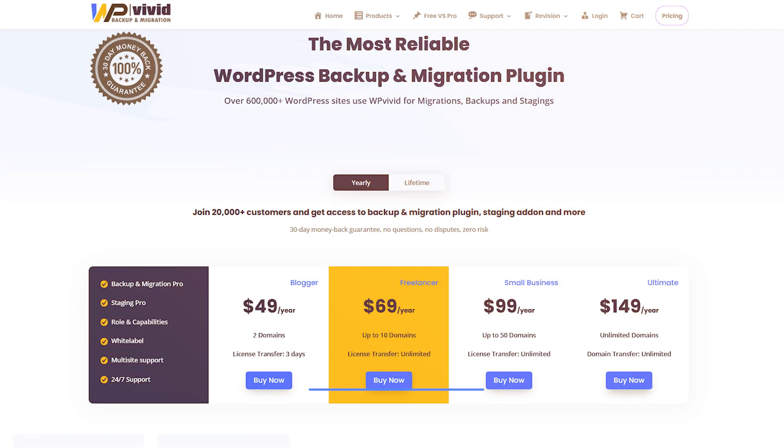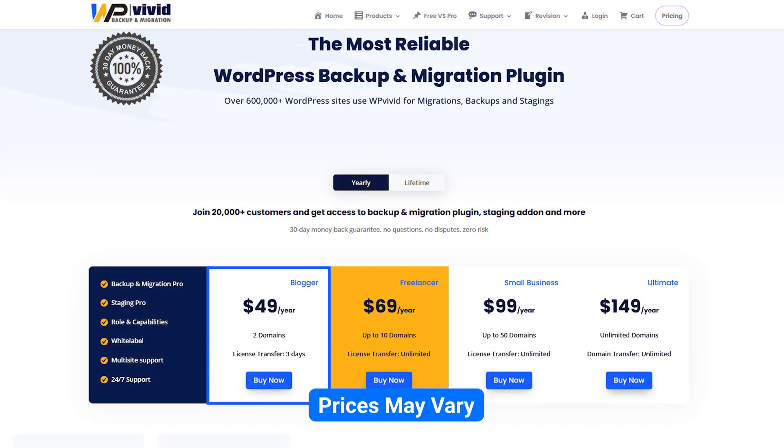It can also clean unused images while backing up and moving to a different platform. For those looking for advanced features, you can also get incremental backup, ensuring that you can back up at your own pace. This saves disk space and you can schedule it, giving you the freedom to do it whenever you want. The pro version starts at just $29 a year, making it perfect for bloggers. Freelancers or small business owners can consider upgrading beyond the basic plan to get more features.